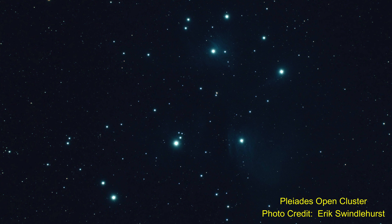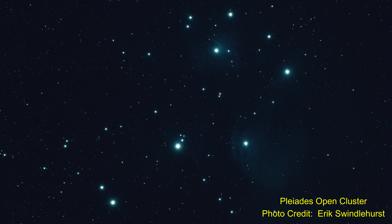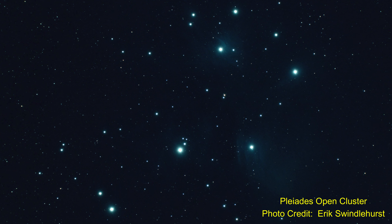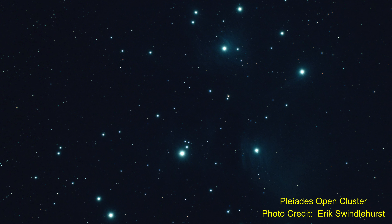Stars can be found in clusters, both open and globular clusters. Open clusters contain around a few dozen to a few hundred stars. They're found in spiral and irregular galaxies, have stars of different ages from young to old, and they're pretty small. These open clusters don't last very long and can disperse after tens to a hundred million years — pretty short in the time frame of the galaxy.